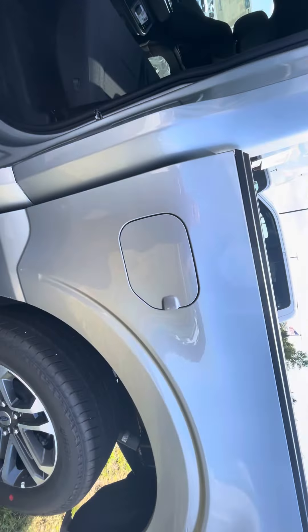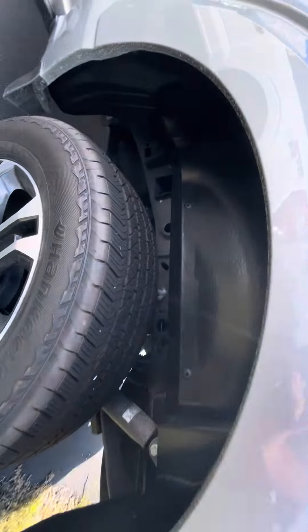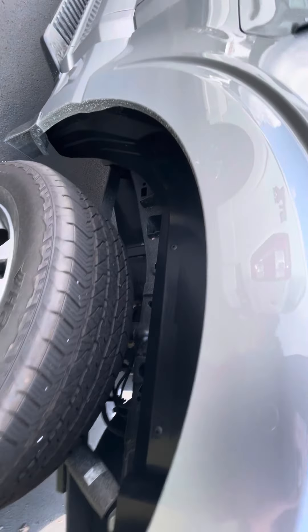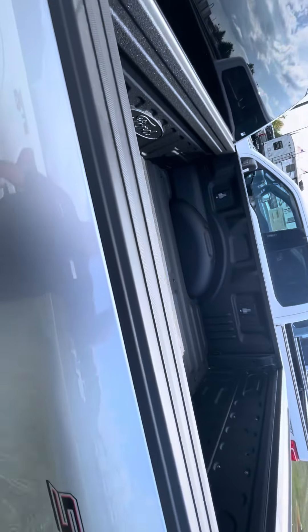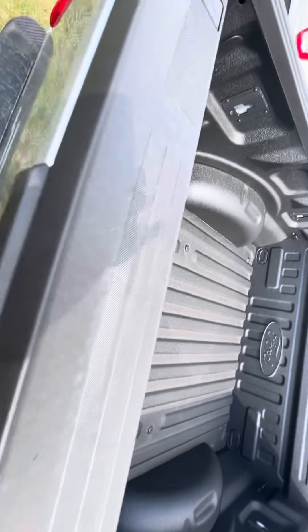One of the things we do add to a lot of our trucks are wheel well liners — you can see those in there. They really help to set the vehicle off. This also has the spray-in bed liner, as you can see there.